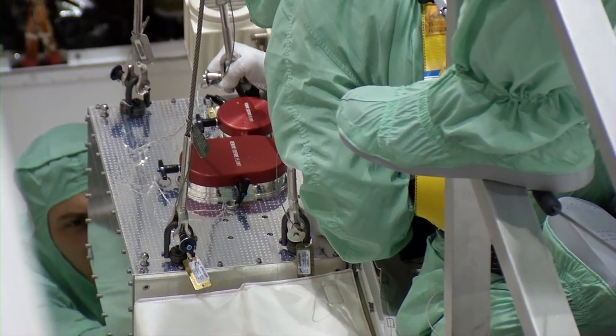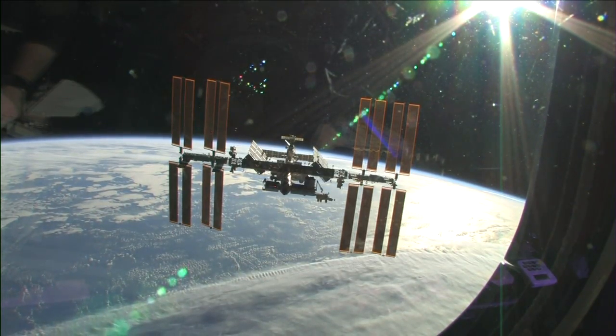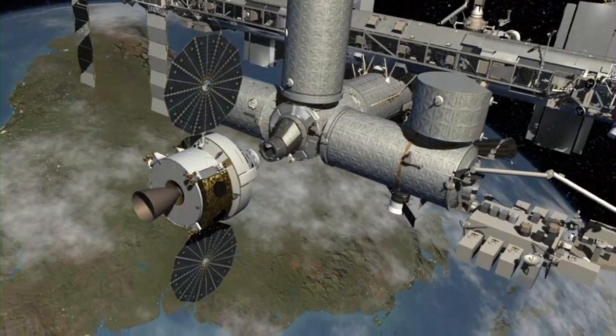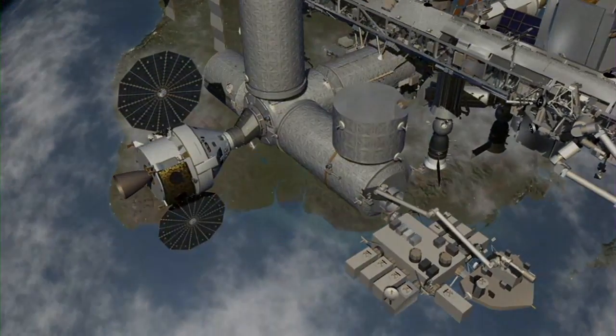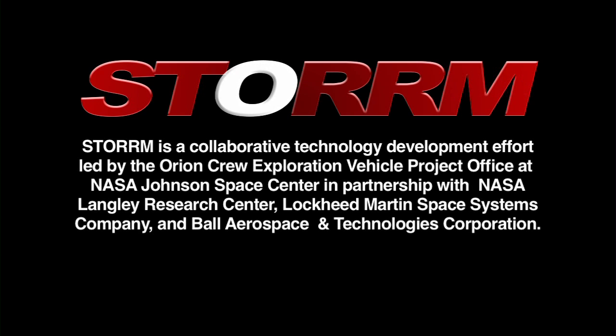STORM technology will soon undergo additional in-flight testing on board the International Space Station. The vision navigation sensor will measure the velocity and range of vehicles approaching and docking to the station.